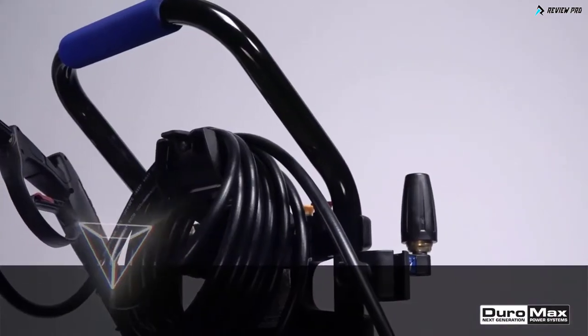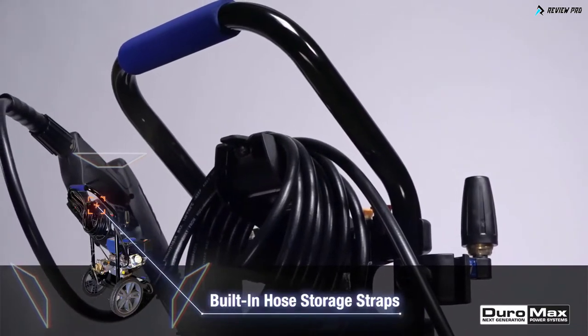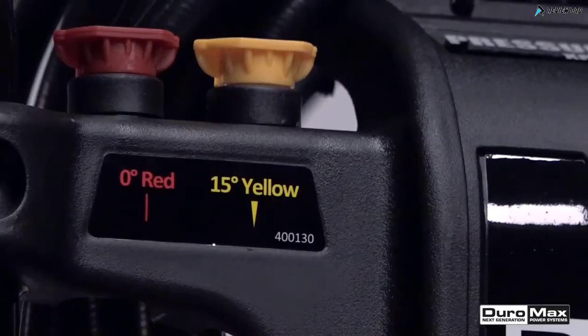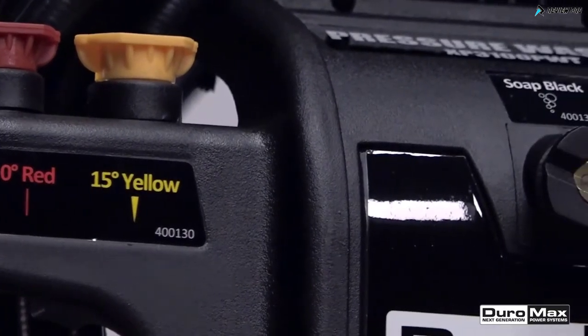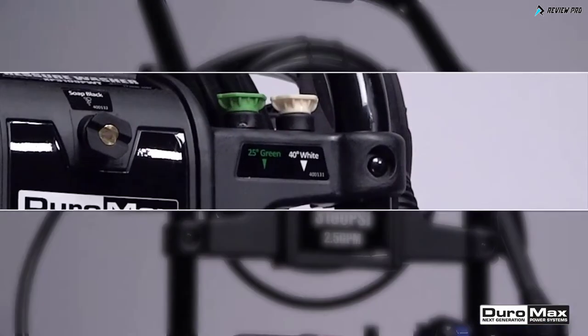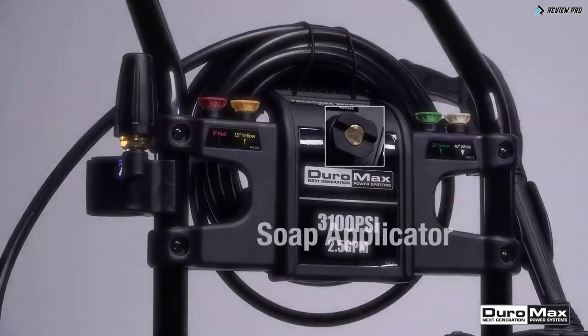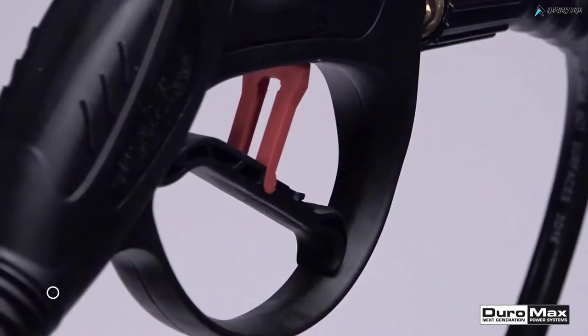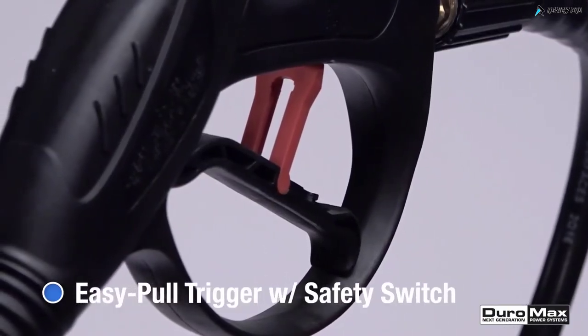The 25-foot rigid hose reduces hassle from tangling and kinking while maintaining reliable performance every time. Depending on what you need for the job, you've got six quick connect nozzles to choose from: zero degree, 15 degree, 25 degree, 40 degree, soap applicator, and turbo nozzle. The spray gun is equipped with a safety switch that you can disengage when it's time to break out the spray wand.